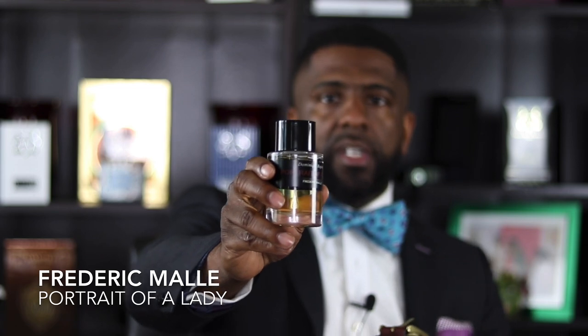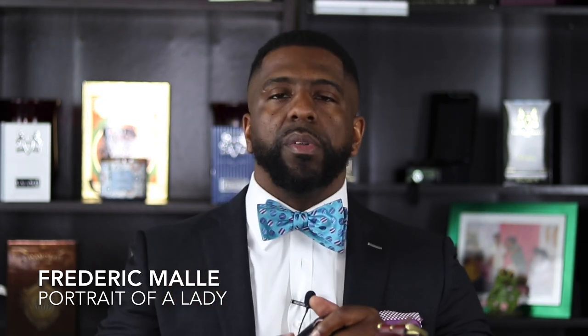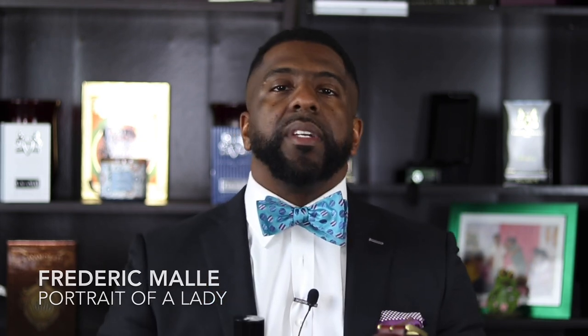The fragrance Portrait of a Lady — which I have right here — is just an absolutely gorgeous scent. In my humble opinion this is one of, if not the best, rose-based fragrance in the fragrance game today. Portrait of a Lady is a fragrance you should wear when you are dressed up like this — when you've got on a nice suit and you're dressed to kill. This is going to be the nail in her proverbial coffin when you throw this fragrance on top of looking good.